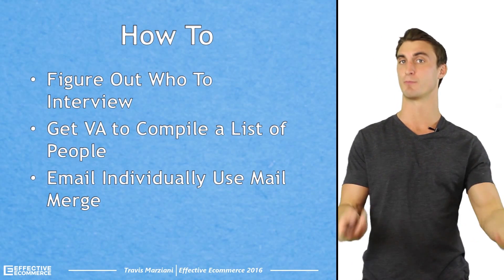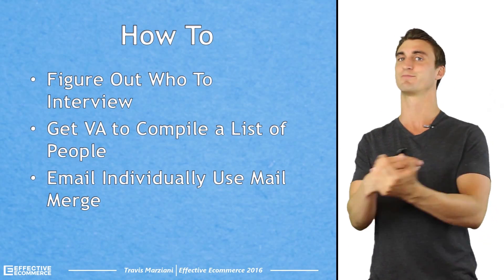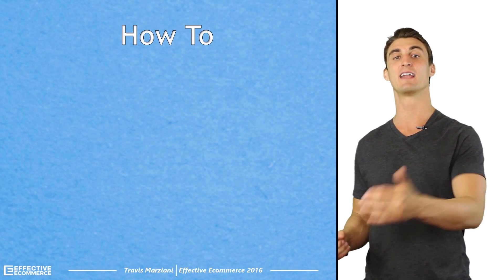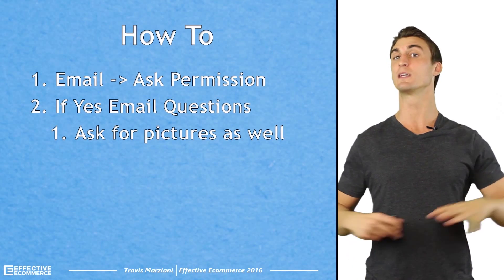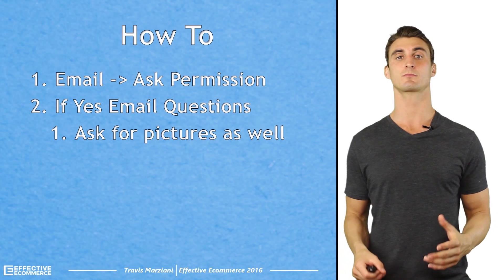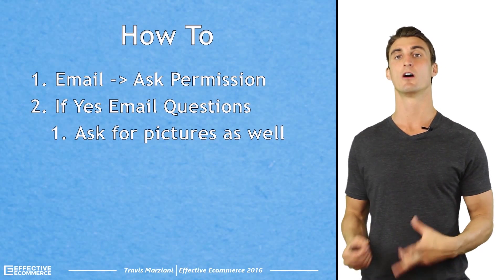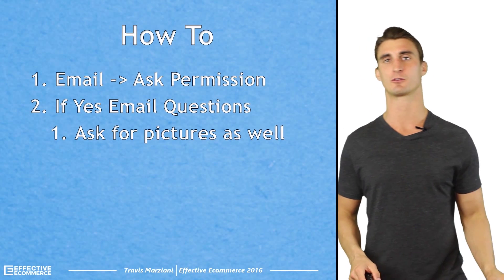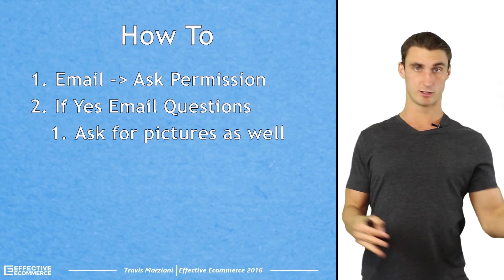So how do you actually do this? The first thing is to figure out who to interview. After that, you can get your virtual assistant or do it yourself. I hired a virtual assistant — someone I pay in the Philippines — which is relatively inexpensive. You can hire a VA or do it yourself, compile a list of these people, and get their emails as well. Then you can either individually email them or use MailMerge, which is a way to mass email people and basically automate it. You'd have a CSV file — like an Excel spreadsheet — of all the emails and send them out automatically using MailMerge.